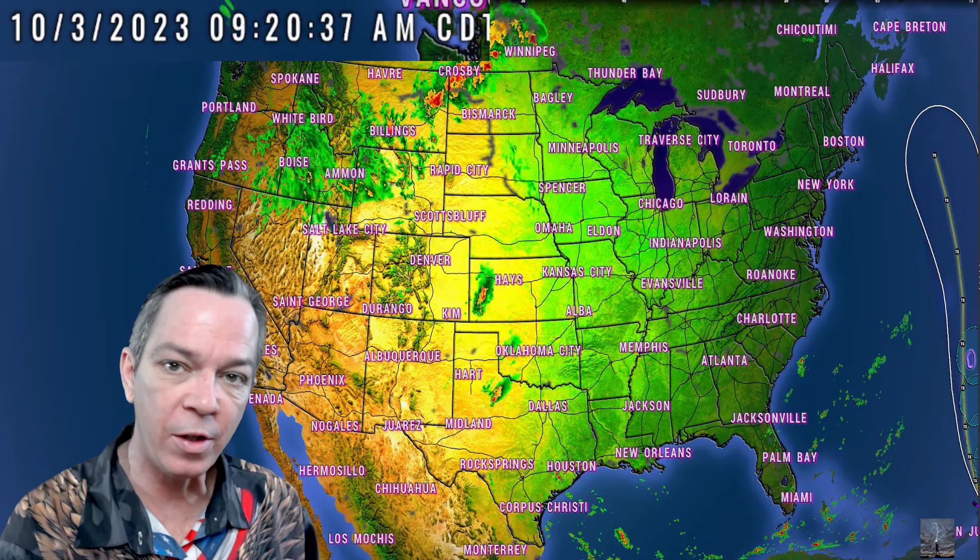Hey, happy Tuesday everybody, Mark here from Weatherman Plus. I'm updating you on what's going on with these storms starting today. They have upgraded — it's gotten a little worse in tornadoes as well as large hail, with a bigger area being covered, plus damaging winds. Then going into tomorrow, the severe weather looks like it's really ramping up towards the south central as this cool front starts moving through.